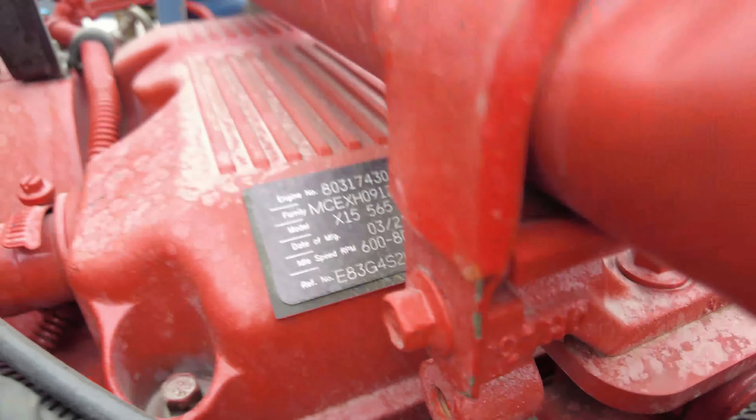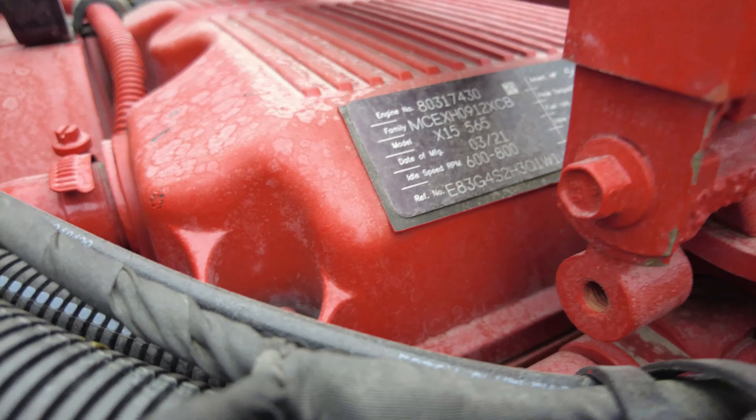It shows that it's the 565 — I don't know if you can see that or not. You don't come across a truck this nice and this new very often.